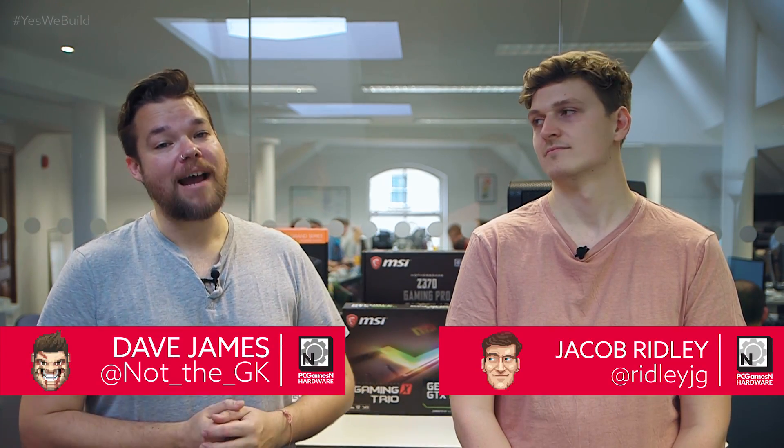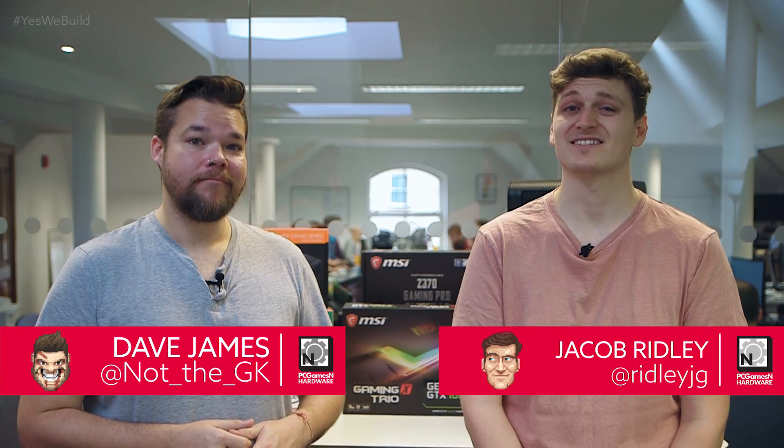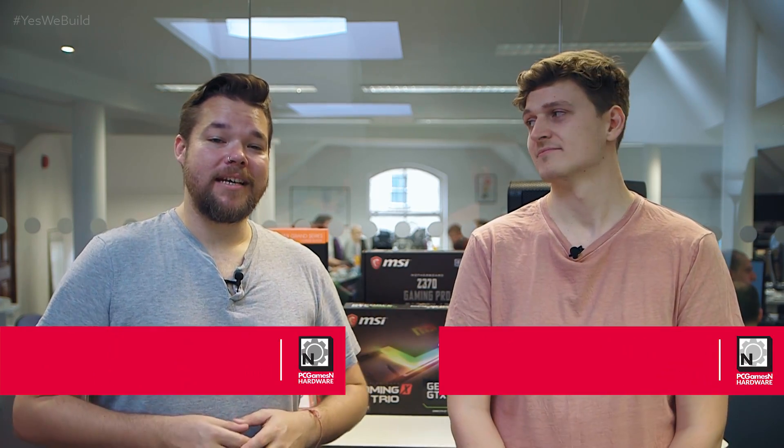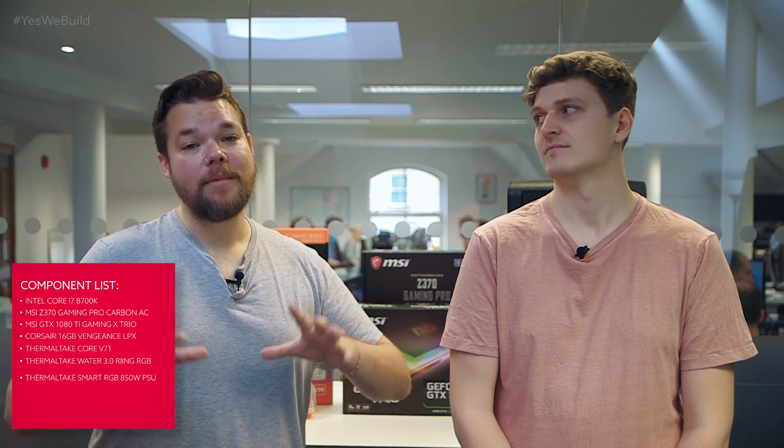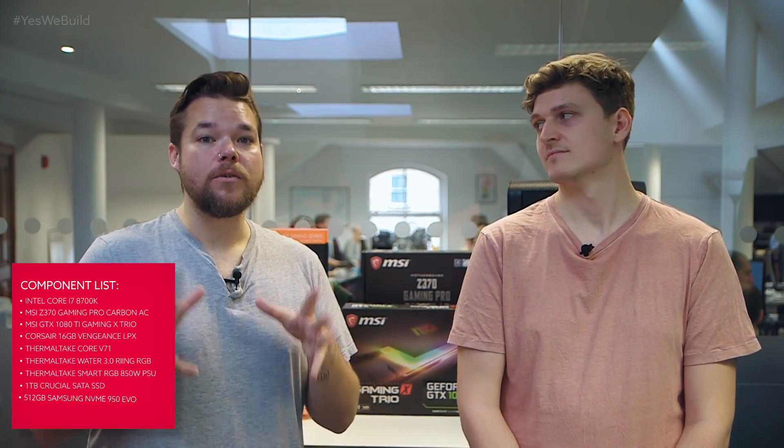So obviously you can just buy a pre-built gaming PC from any one of the million or so system builders around, and it won't necessarily cost you a huge amount more than if you were just to build one from scratch. So why go through all the hassle of putting it together yourself? Well, because buying a pre-built machine is boring and it's just way too easy. No matter how complex the system configuration menus are, you're not going to be able to tailor the build specifically to your needs.